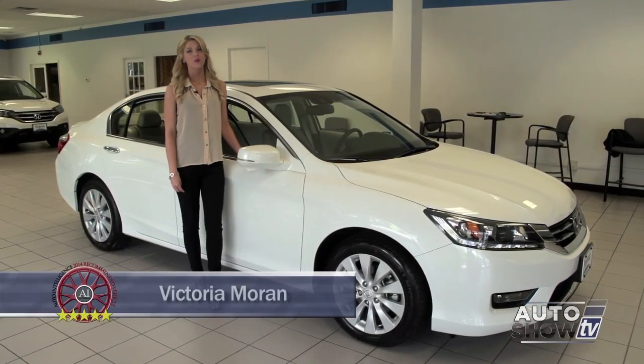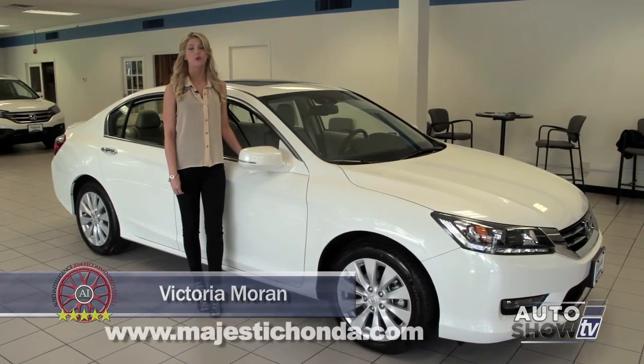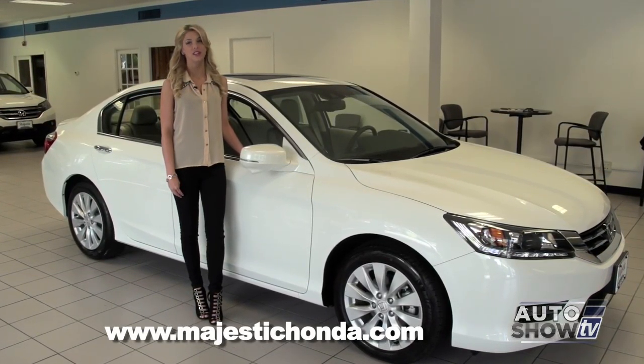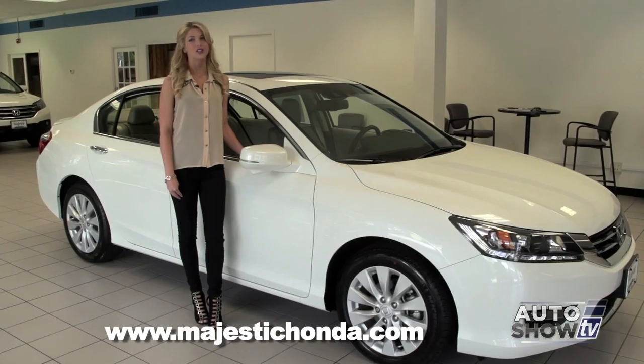I'm Victoria Moran, and this morning we're visiting Majestic Honda on Route 146 in Lincoln, as Auto Intelligence presents a very special vehicle, the 2014 Honda Accord.